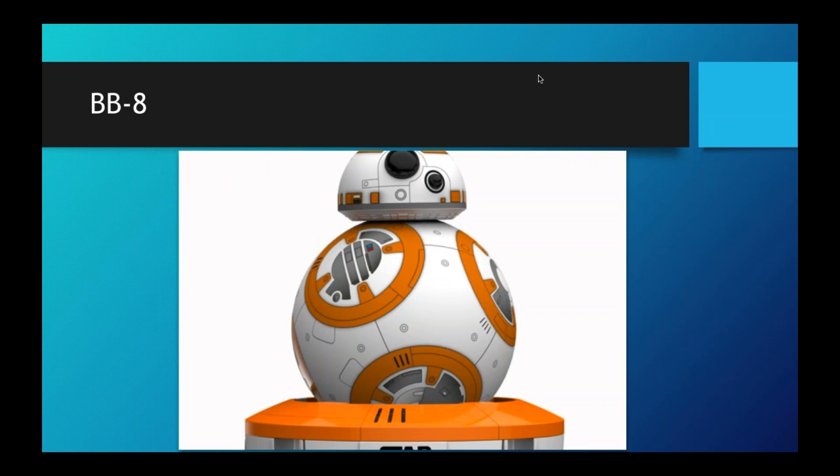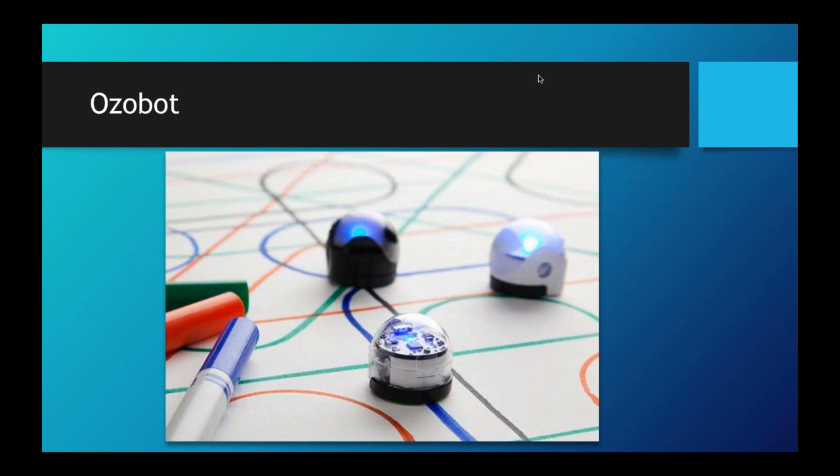BB-8, made by the same company as Sphero, is the robotic droid from Star Wars — you can also program it. It's a really cool trick to get people playing with a robot and then say, 'Let me show you how to program it.' Ozobot is another awesome robot that you program simply by drawing. Ozobot reads colors underneath and traces those colors — depending on the color pattern, the robot reacts differently. If it rides over a blue line it lights up blue; different dash patterns make it go faster. This gets people into art and drawing while also learning to program.